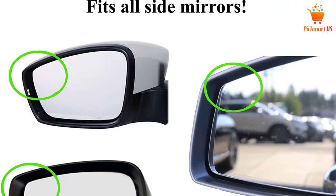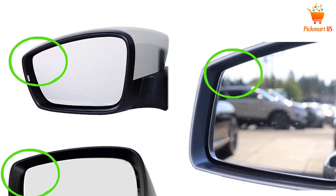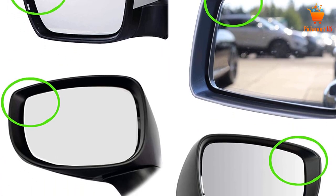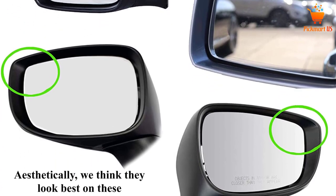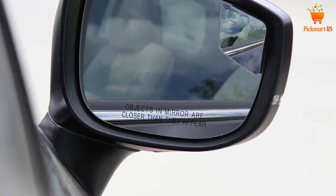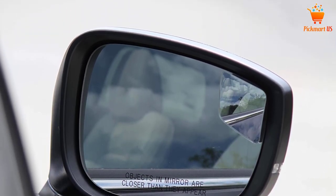It gives you a view of the entire right and left lane. The installation of this product is a breeze and this is mainly facilitated by the 3M heavy-duty adhesive that comes with the package. Its base is adjustable and this means that you can effortlessly turn or rotate it to match your needs.